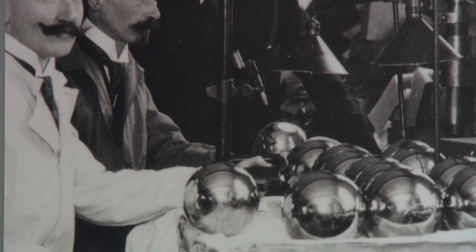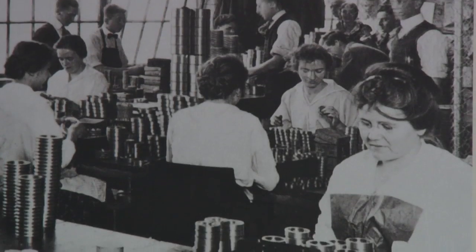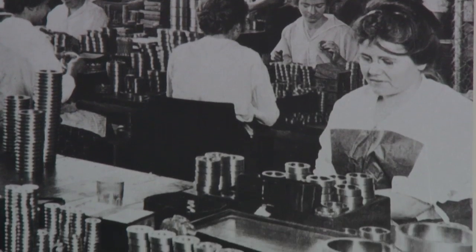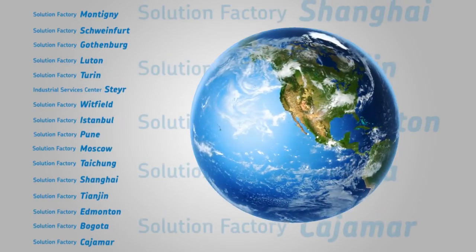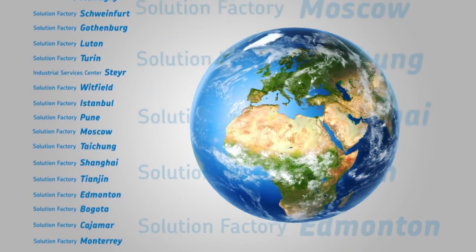The fact is, bearings are the heart of all your rotating machinery. SKF Bearing Remanufacturing can be a cost-effective tool for extending bearing service life and providing insight for reliability improvements. As the inventors of the self-aligning ball bearing and the world leader in bearing technology, SKF is expertly qualified to return your bearings to a like-new condition. And that's exactly what we're doing at our remanufacturing centers and SKF solution factories around the world.